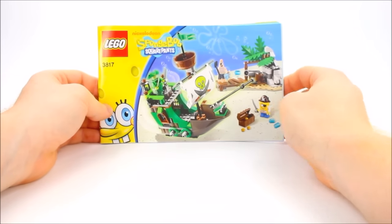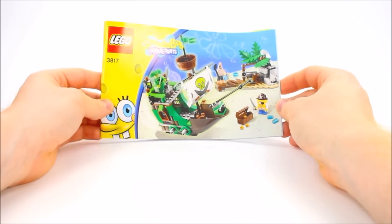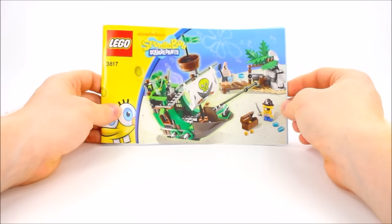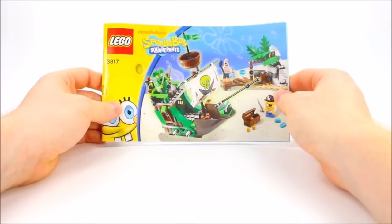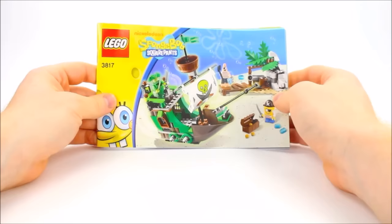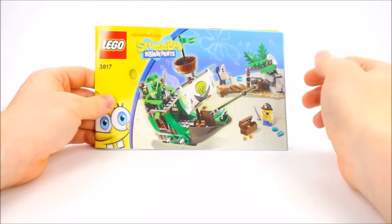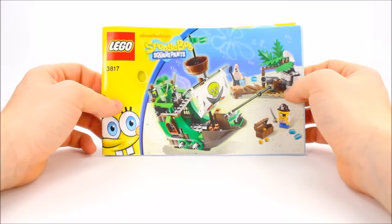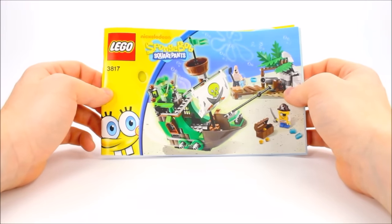Set number 3817, it's 241 pieces, and you get three minifigures. You get Pirate Patrick, Pirate Spongebob, and of course The Flying Dutchman. You can see you get the boat, you get a cannon on an island, you can shoot at the boat, and treasure, and even a treasure map. So let's go ahead and put it together and see how it turns out.